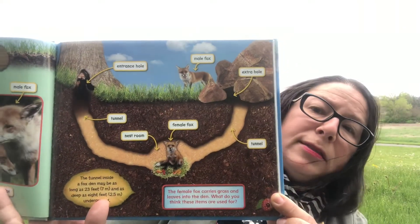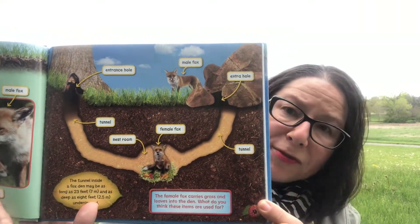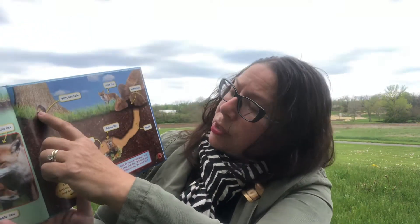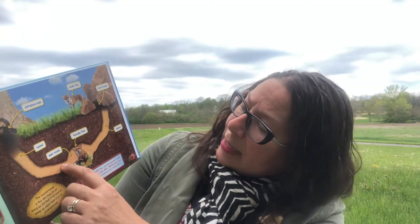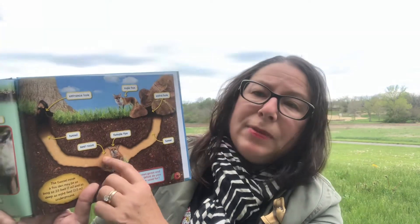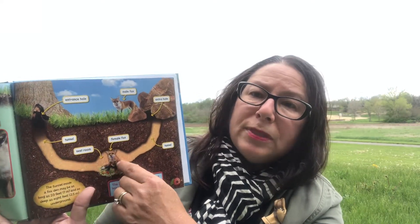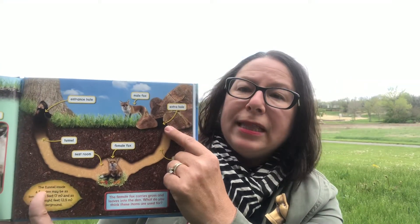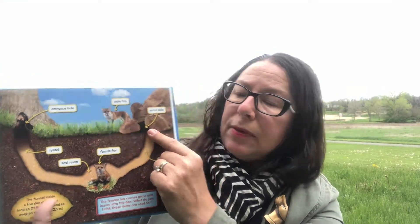The den has an entrance hole that leads to a tunnel. At the bottom of the tunnel the foxes dig a nest room. They may also dig more tunnels which lead to extra holes for going in and out of the den. This keeps the babies safe from predators — the extra hole lets them escape if something comes in to get them.